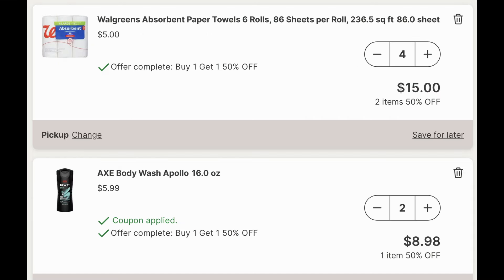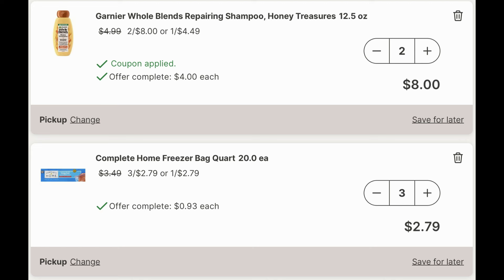Now these are the products I'm going to be grabbing. We're going to grab four of the Walgreens brand six roll bath tissue — they're buy one, get one 50% off. Then we're going to add in two of those Axe body washes at $5.99, buy one get one 50% off, and we have a $6 off two digital coupon. I'll show you any coupons and savings before we see the final totals. Then I'm going to add in two Garnier Whole Blends — they're two for $8 — there's a $3 off two digital coupon, and you're going to earn some Walgreens cash back on these.